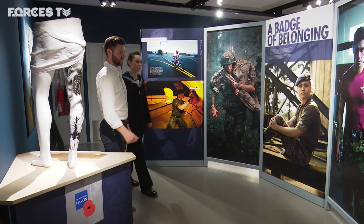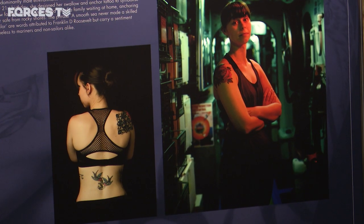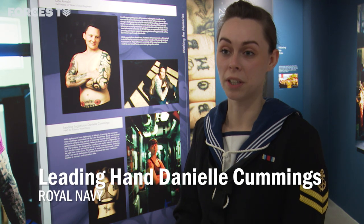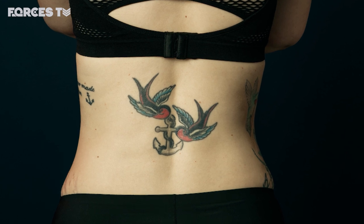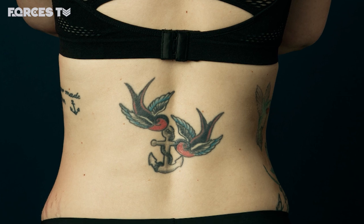Leading hand Danielle Cummings is featured in the exhibition. Her tattoos serve as a reminder of her loved ones when she's on deployment. She turned 21 in Afghanistan and decided she wanted a tattoo for her 21st birthday, having had one every year since she was 18. She decided that an anchor would hold her down and keep her grounded, but the swallows, being naval, would take her away from home but would also bring her back as well.